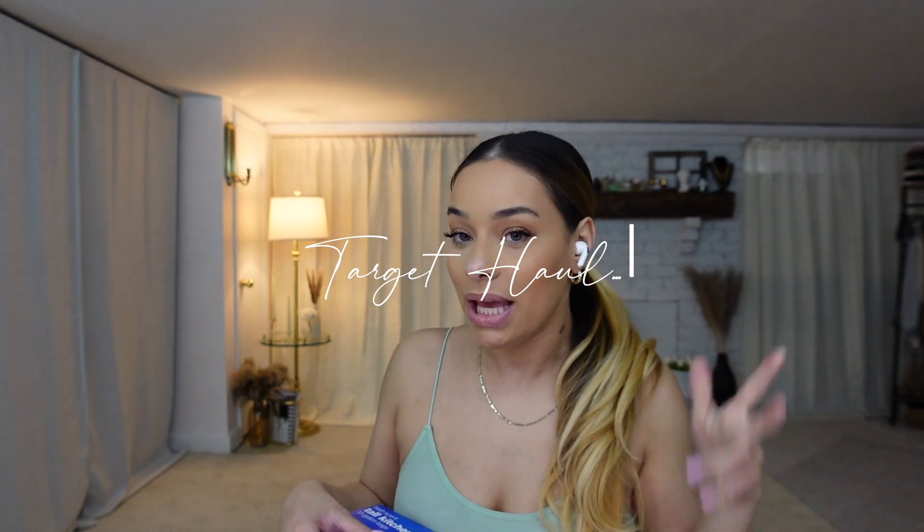Hey friends, welcome back! I just want to show you guys what I picked up from Target — nothing too special, just a quick haul. I needed to get some trash bags — these are the ones I always get, they just work, basic trash bags. I also picked up the Always Flex Foam.